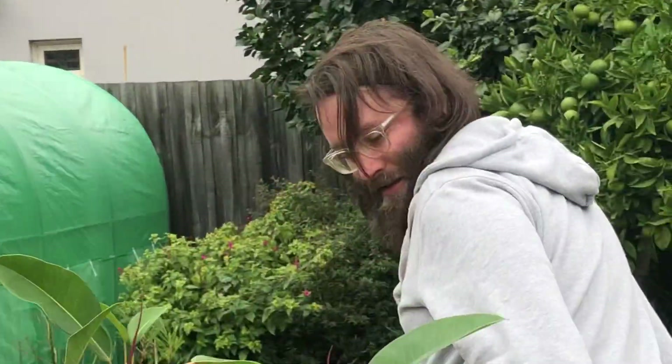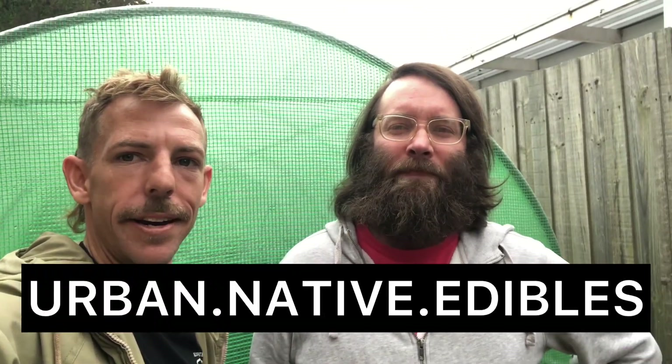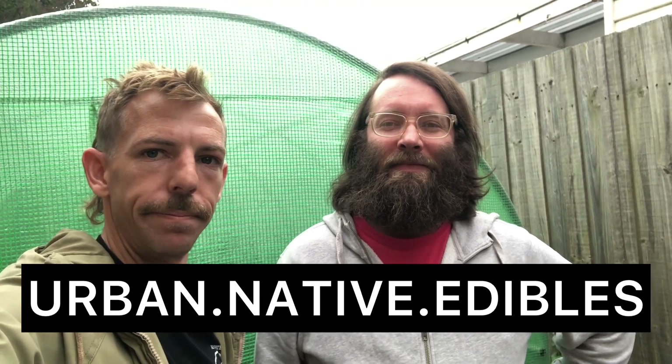G'day my fellow YouTubers, it's your favourite lovable Dole Bludger the Gungeroo and his mate Liam Ward from Urban Native Edibles, and today we're going to give you a tour of his farm. So Liam, what's going on?